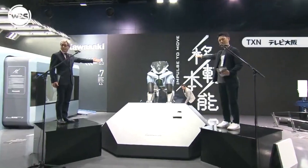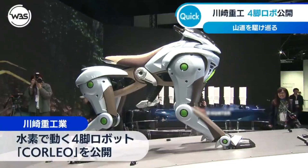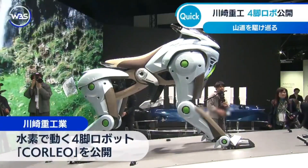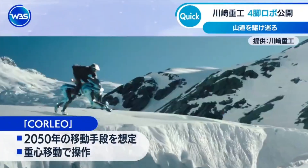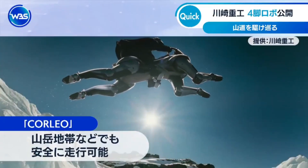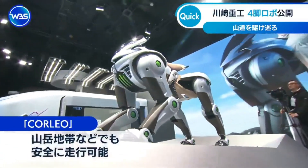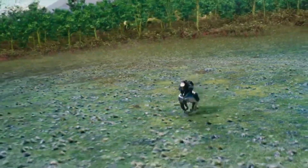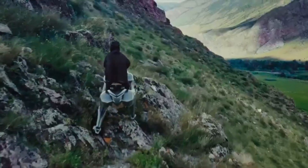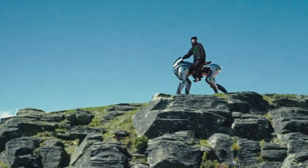The Kawasaki Corleo represents a bold vision for the future of adventure mobility — one where the boundaries between robots and vehicles blur, hydrogen power enables clean exploration, and previously inaccessible places become open to everyone. While we may not be riding robotic horse-dog hybrids tomorrow, the technologies being developed here will undoubtedly shape the vehicles we use in the coming decades. What do you think about the Corleo? Drop your thoughts in the comments below, hit that like button, and subscribe for more videos exploring the future of transportation and robotics.